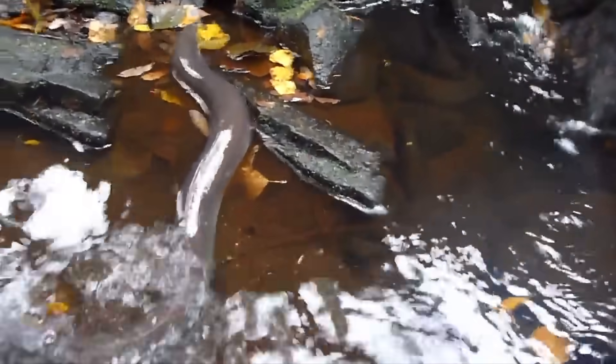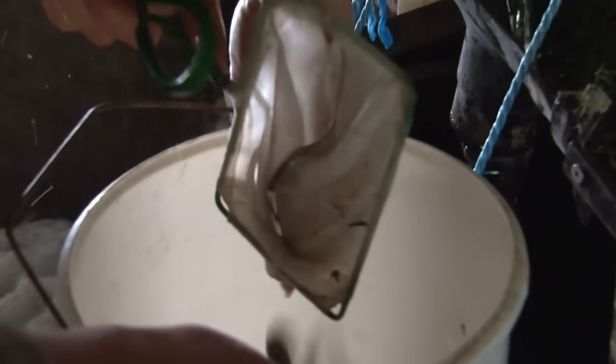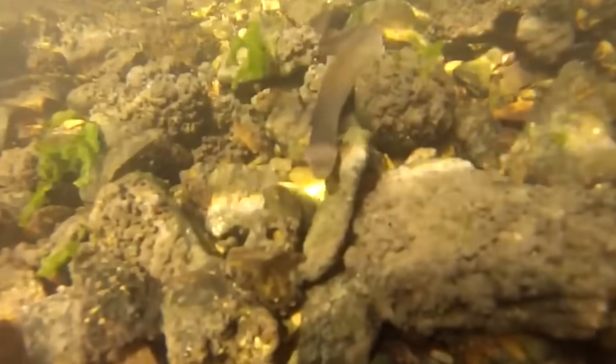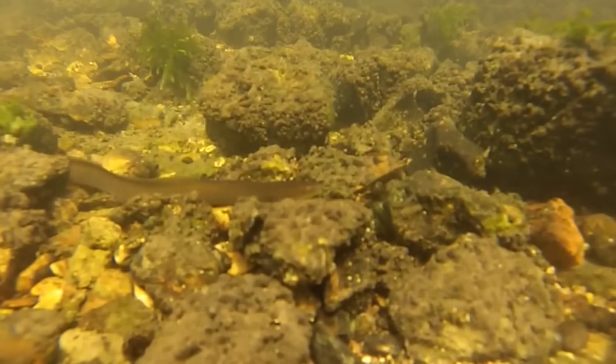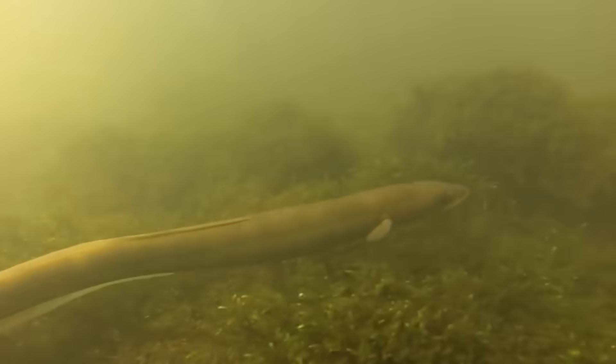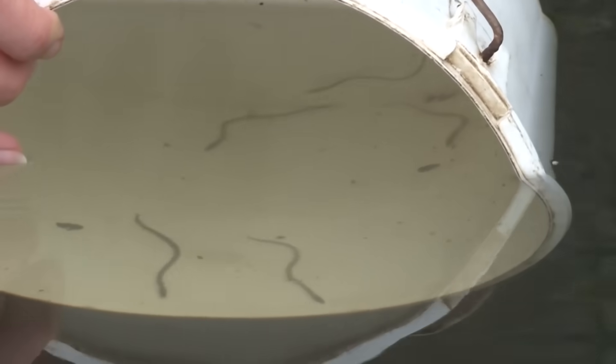Number nine: the European eel. The European eel is a type of eel that can grow to upwards of three and a half feet long. Unfortunately, due to overfishing, parasites, and man-made barriers, the European eel is now listed as critically endangered. For hundreds of years, nearly nothing was known about these creatures, largely because they began their lives in fresh inland water before returning to the ocean to spawn and die. This meant that fishermen and scientists failed to recover young specimens in areas where they had previously found adults.